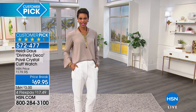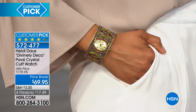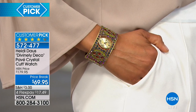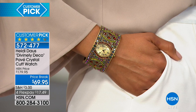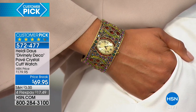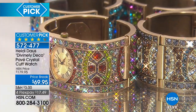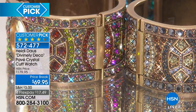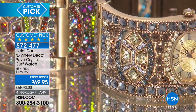Out of all the years that Heidi has been here, this watch has still been one of the most popular items she's done, hands down. This watch at $179.00 — I think we sold $17,000 worth at $179. Today we're taking it to $69.00, so that's $110 off the price. You choose: do you want small, medium, or large, and then you choose the color.